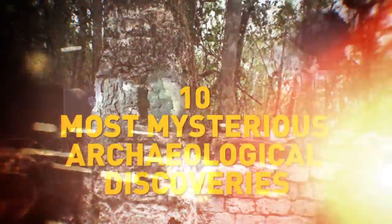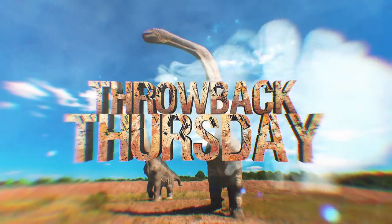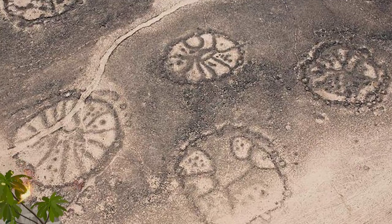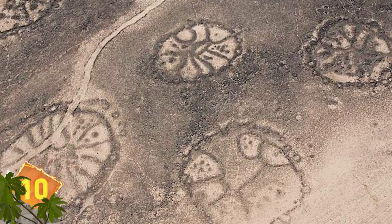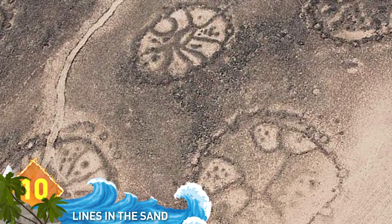10 Most Mysterious Archaeological Discoveries. Welcome to Throwback Thursdays. Number 10: Lines in the Sand. You likely know about the Nazca Lines, the mysterious geoglyphs etched into the desert sands of southern Peru.